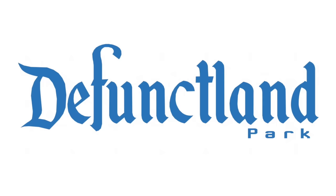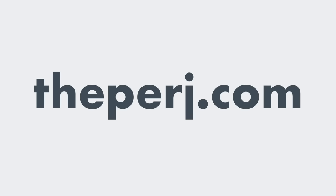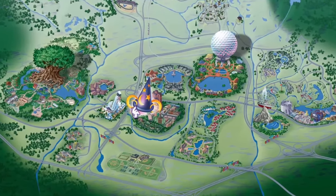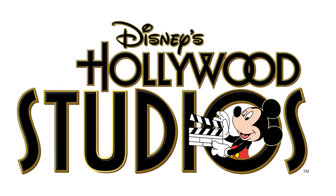Hello, my name is Kevin Perjurer, and welcome to another installment in Defunctland. For background and context on this series, please visit ThePurge.com with the link below. Today we will not be examining the history of an attraction, but instead the icons of Disney's Hollywood Studios.